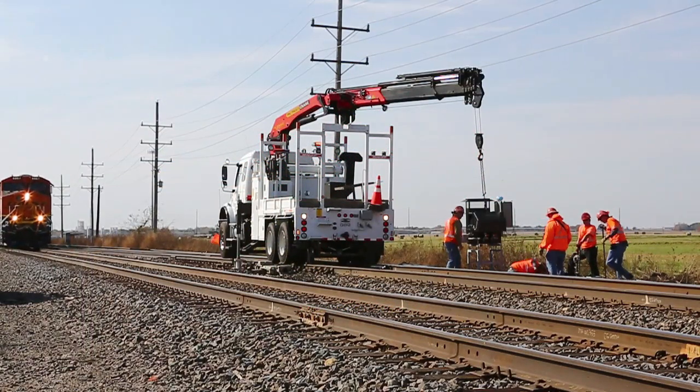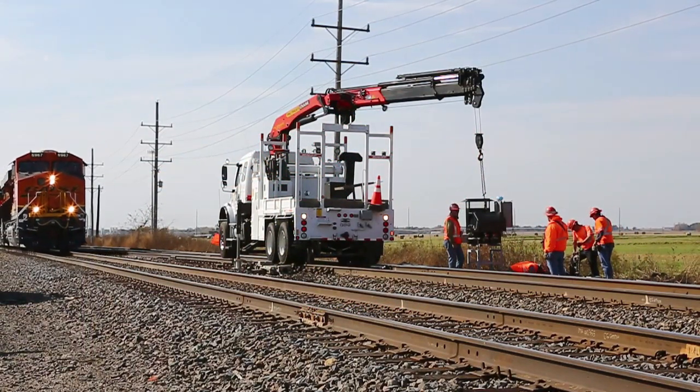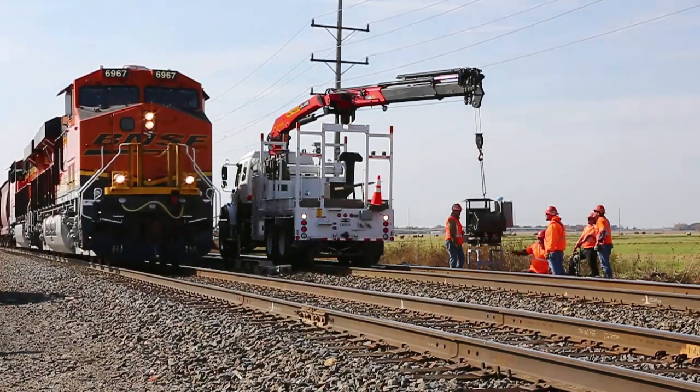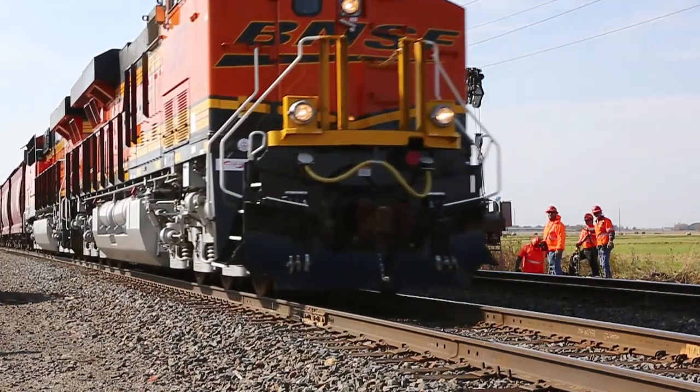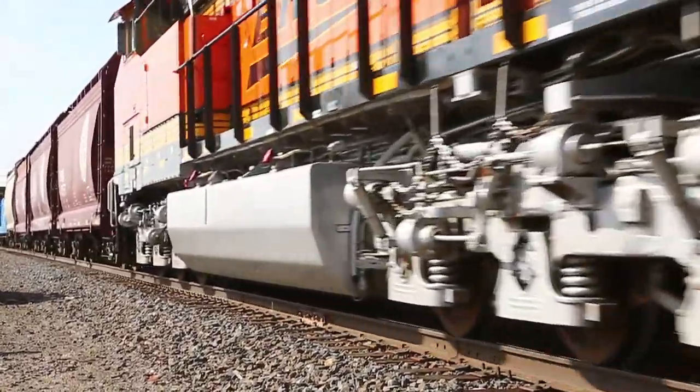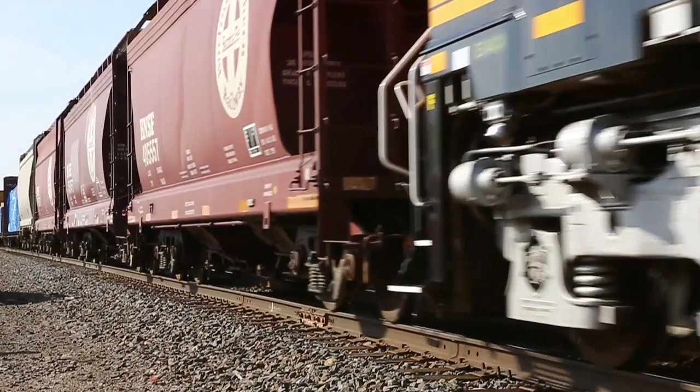Work zones are another area where Positive Train Control acts as a safety net. PTC provides an additional layer of protection for the roadway worker by mitigating or reducing potential human factor errors surrounding dynamic track conditions and authority limits in work zones.